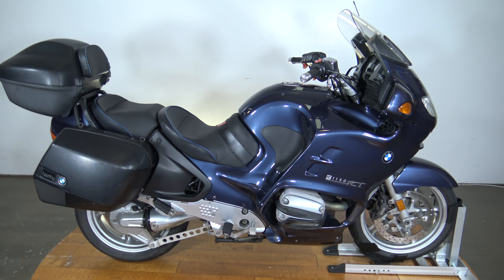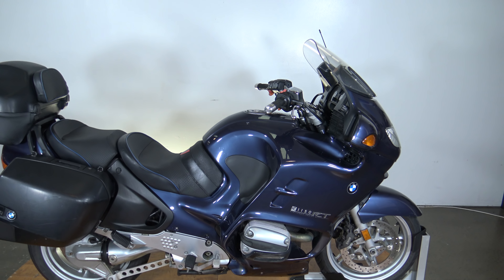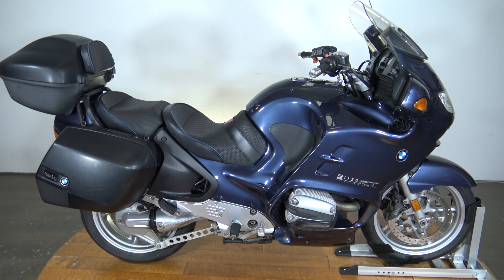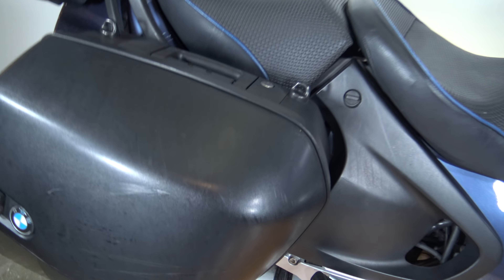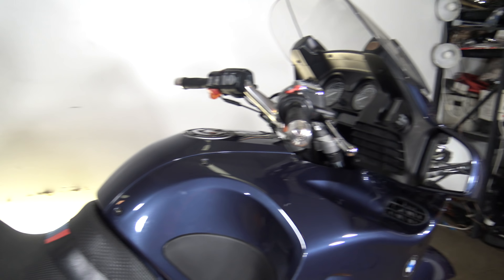What's up guys, Caleb from SRKCycles.com and you're looking at a 2002 BMW R1150RT. This bike is freaking sweet. I love these vintage BMWs. Most of the time when people ask me or Sean what we would have if we could have any bike, it's a really tough answer, but it's sometimes really hard not to answer BMW because they're so cool and they have so much power and they just have the coolest features.